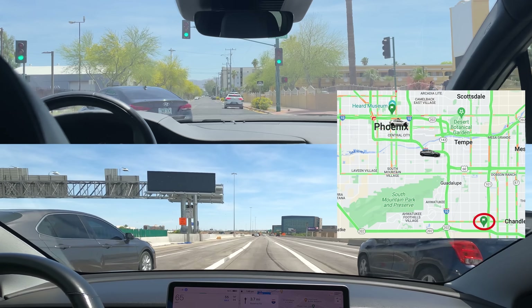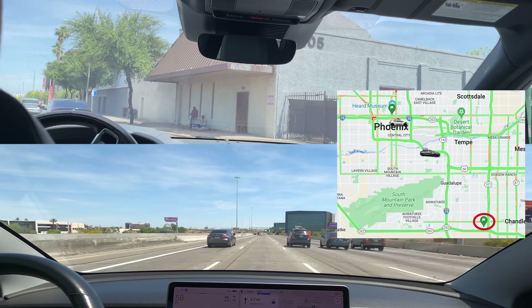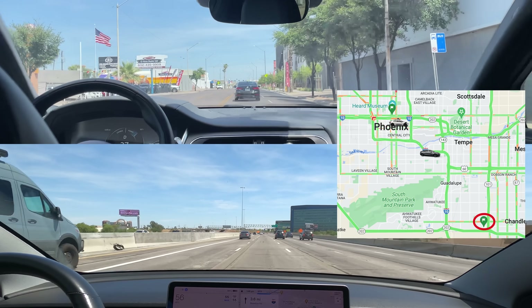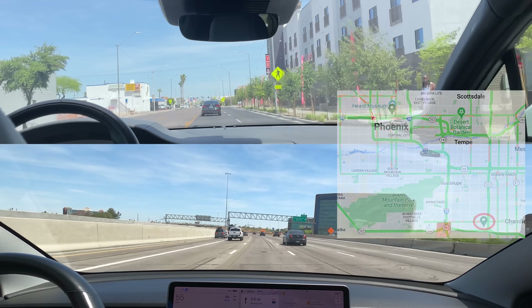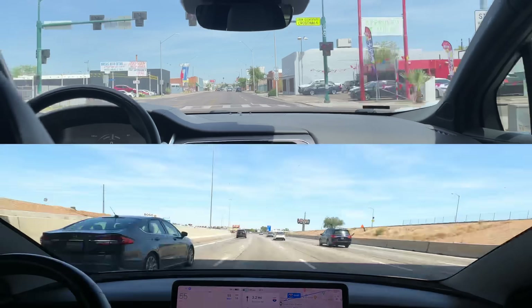Let's do a quick location update. The green is our start point and the circled flag is our end point. As you can see, Tesla is quickly making its way utilizing the highways. Waymo has advanced on its path, but it's behind. All right, not too much going on — let's speed it up.